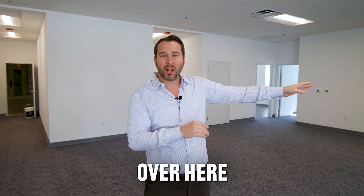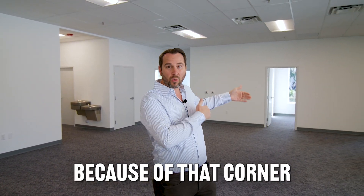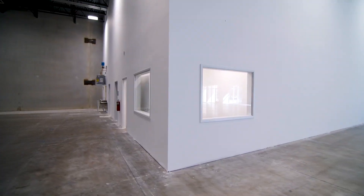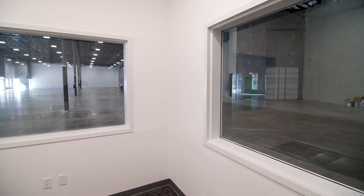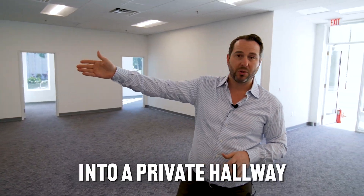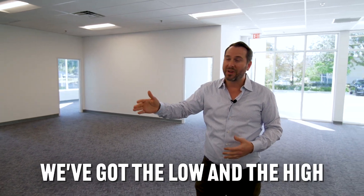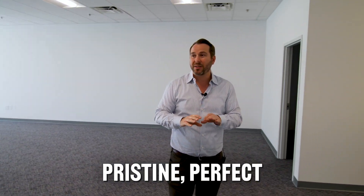If you see in these offices over here, very well lit even though the lights are actually off, because of that corner you've got this extra window line all throughout the property. There's a warehouse manager's office as well with two windows that look out into the warehouse so they can observe whatever's going on. This is a beautiful layout. The restrooms open up into a private hallway — they don't open up into the bullpen. Everything's to code. We've got the low and the high water fountains. This was done pristine, perfect, move-in ready.